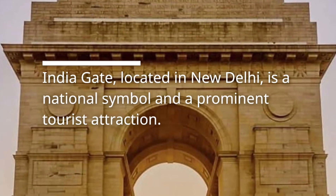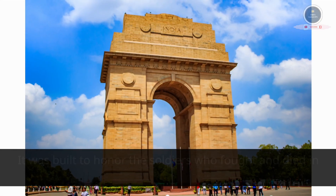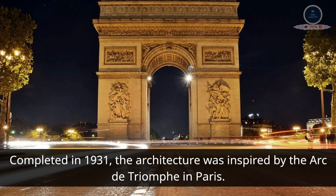India Gate, located in New Delhi, is a national symbol and a prominent tourist attraction. It was built to honor the soldiers who fought and died in World War I. Completed in 1931, the architecture was inspired by the Arc de Triomphe in Paris.